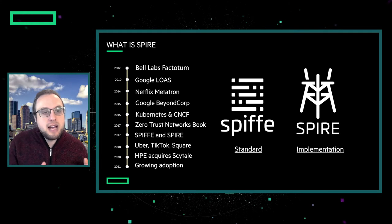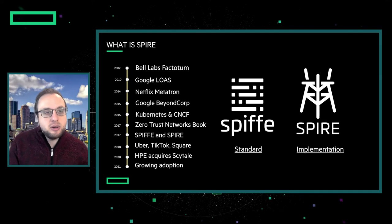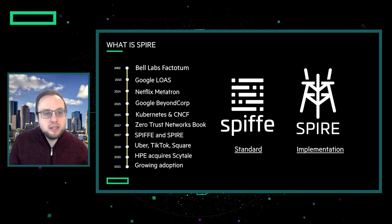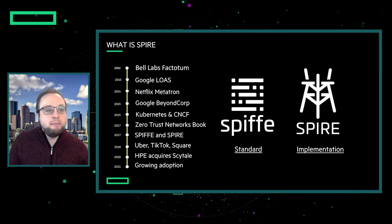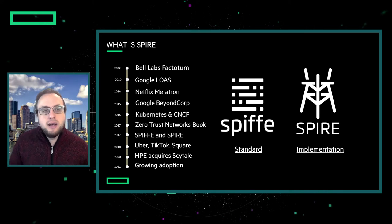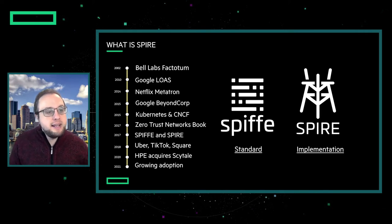On the left, we've got a little bit of a timeline of the SPIFFE and SPIRE history. This technology goes all the way back to the early 2000s at Bell Labs, where they were developing service identity technology. Then Google developed something similar, and Netflix developed something similar. Kubernetes came out in 2015 and immediately had the need for some kind of a service identity layer. In 2017, SPIFFE and SPIRE were introduced, and then in 2018, very early on, a couple of big hyperscalers including Uber, TikTok, and Square adopted SPIRE as their service identity layer. And now in 2021, we're seeing growing adoption of both of these technologies.